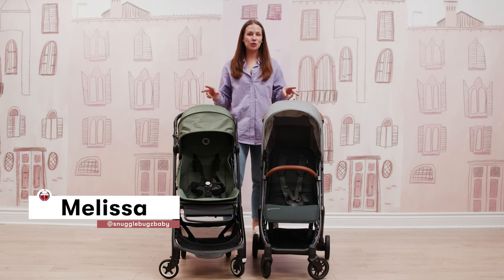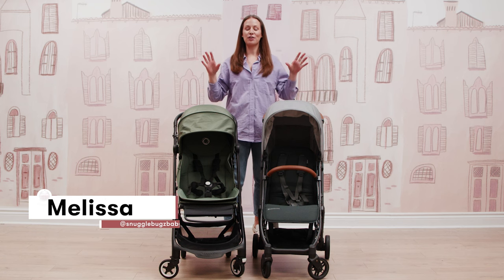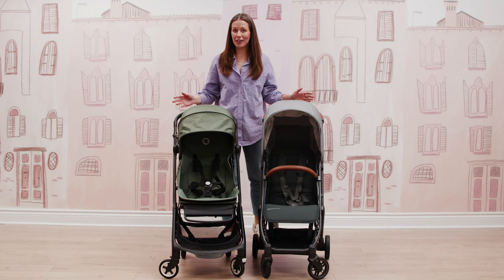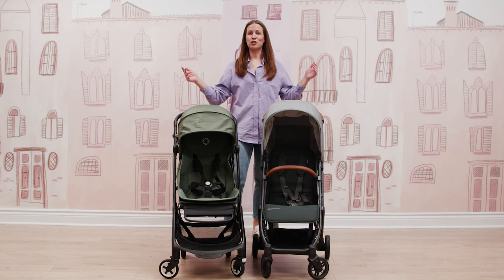Hi, I'm Melissa, mom of two toddler boys who run rampant in our house. And if there is one thing that I am on the search for this year to add to my stroller collection, it is the perfect travel stroller.